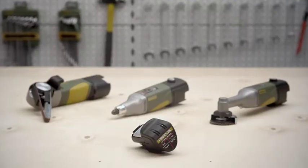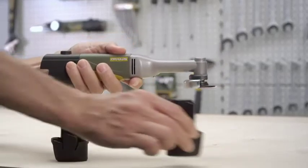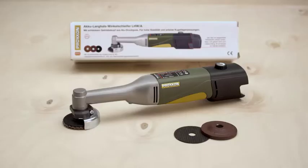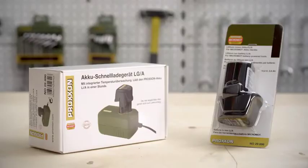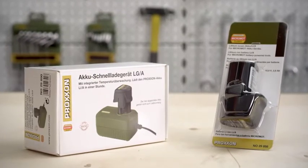Importantly, the batteries are interchangeable with any other tool from the Proxxon cordless tool system. If you have another cordless tool as a complete set, the LHWA, as well as the battery and the rapid charger, can also be purchased separately, saving duplication of cost.